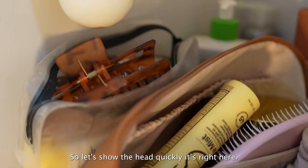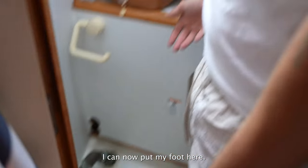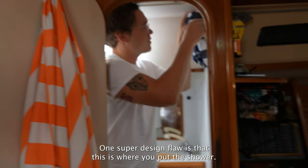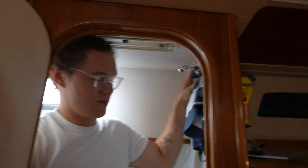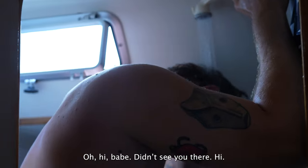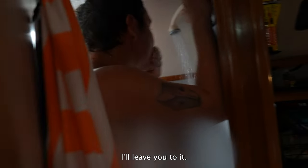Let's show the head quickly. I spent an afternoon removing the old toilet, and now look at the space — I can put my foot here and take a proper shower. One design flaw is that the shower fixture is right next to the light switch, which seems like a strange hazard. And if you're enjoying the tour, please like, comment, and subscribe — it really helps us out!